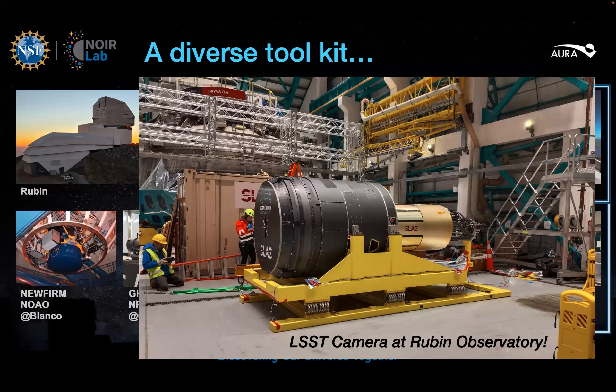It looks a little bit like a lunar landing module — it was on WhatsApp and I didn't realize it hadn't been officially released yet. Anyway, it looks a little bit like a lunar landing module, which is very fitting given all the great exploration it will conduct.